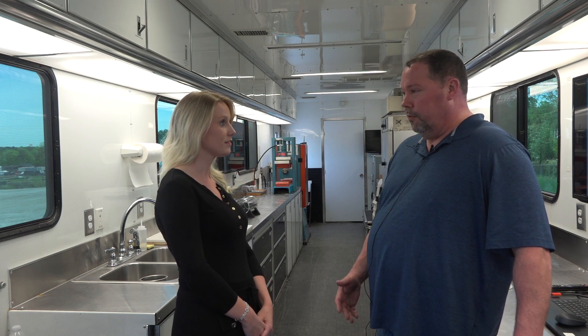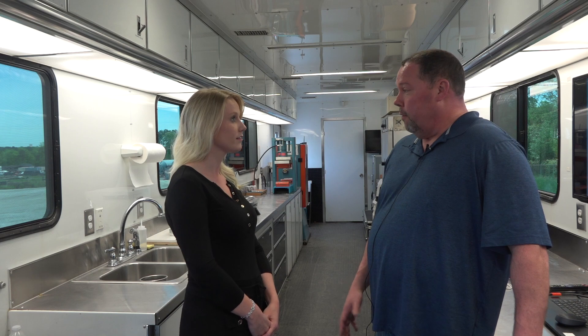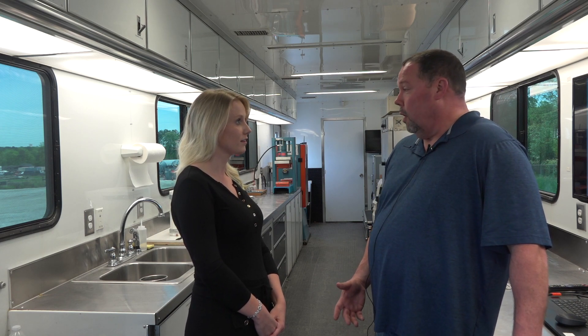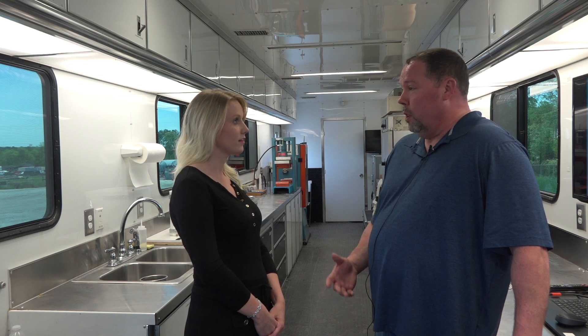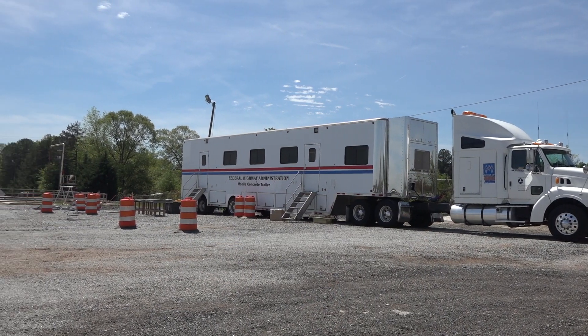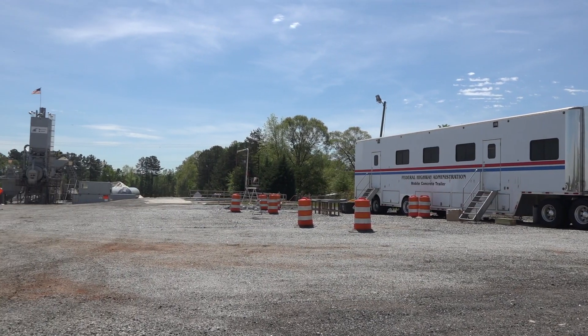What we do with this trailer is demonstrate new technologies to the states and the industry, with the goal of having them incorporated into their specifications and improving the quality of concrete. We look at not only the newer technologies that have come out in the past few years, but also new applications and new approaches to existing technologies.